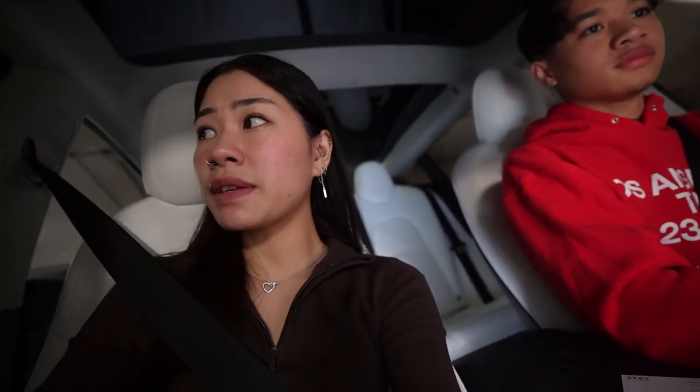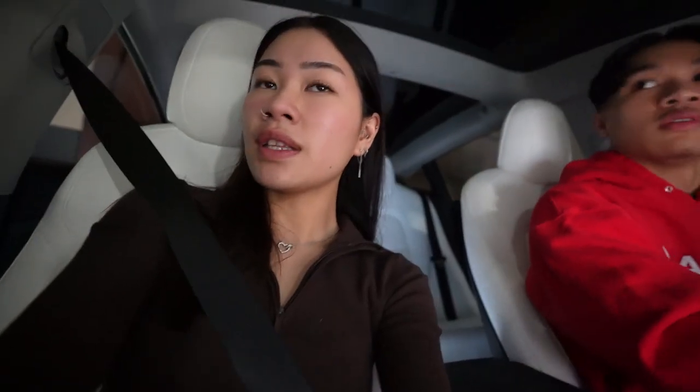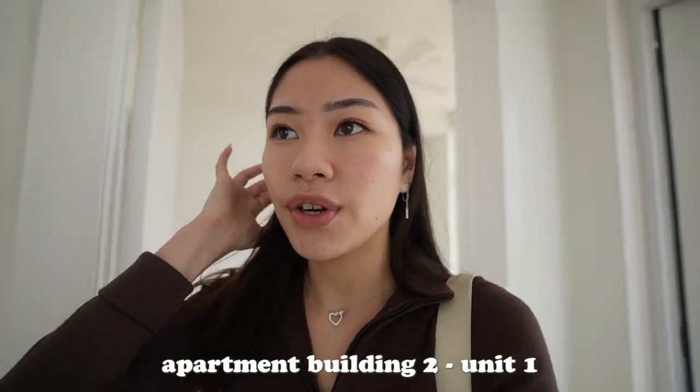Apartment number two — this one's the one with the little den. It's like a cute cozy space. I can't make a whole set room in here. We're on to apartment number two, and then after this one I think we have a bit of time before our next. We're gonna get food and then we'll sit down and talk about our thoughts.